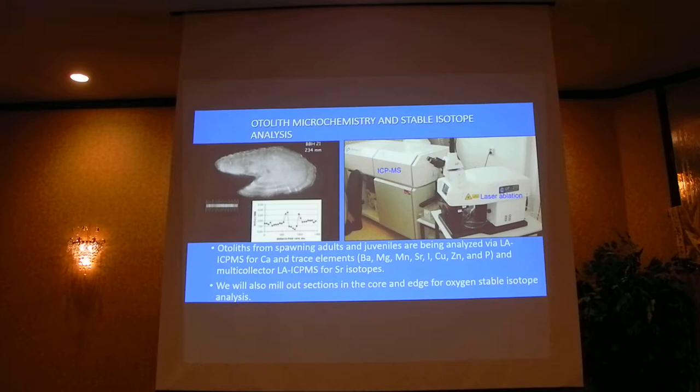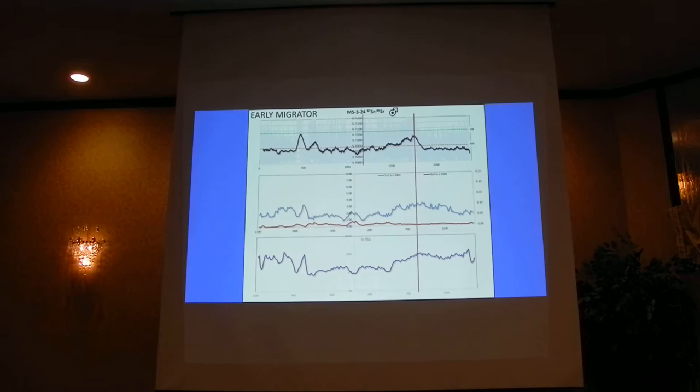Future work — and by future I mean next week — I'm going to be milling out the outer edge of the otoliths, taking away the most recent material, and sending that off for oxygen stable isotope analysis. So I love graphs, I love maps, and I'm going to hit you with some graphs here and I apologize in advance.